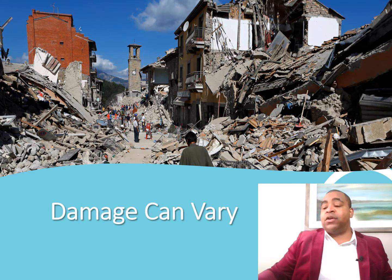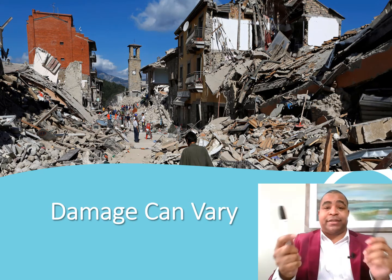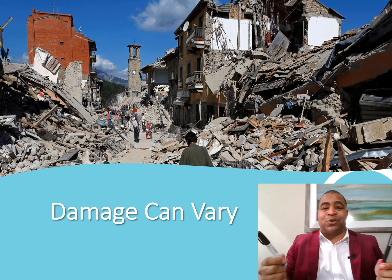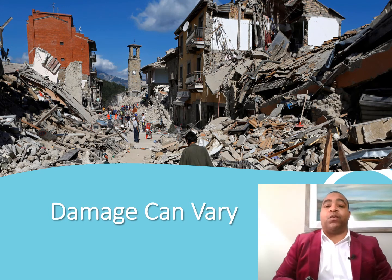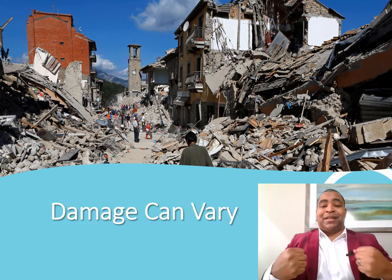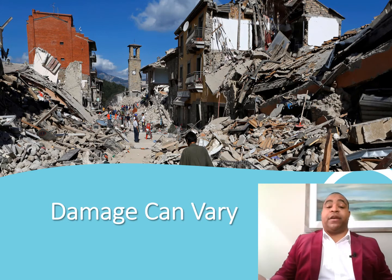Earthquakes can also happen as a result of volcanoes. When they erupt, a lot of energy is released that needs to go somewhere — it's the same thing when tectonic plates crash into one another. Whenever something crashes into something, there's an opposite reaction, and that energy has to go somewhere. Depending on how strong that interaction is or how strong the volcanic eruption is, the damage can really vary.